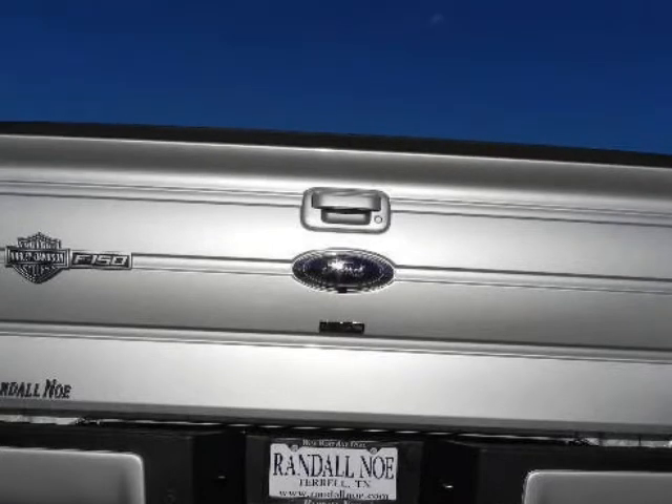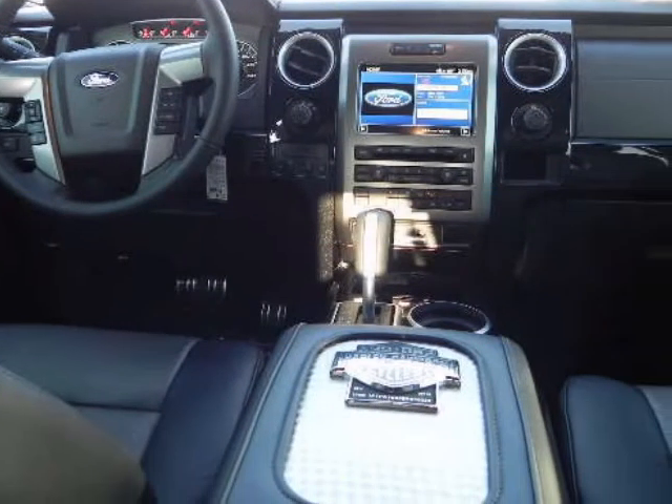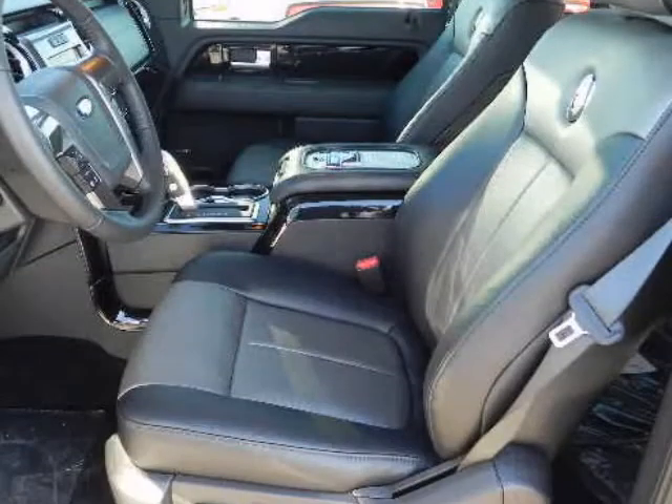The F-150 is available in several distinctive trims. These include the XL, STX, XLT, FX2, FX4, Lariat, King Ranch, Platinum, and the Harley-Davidson.